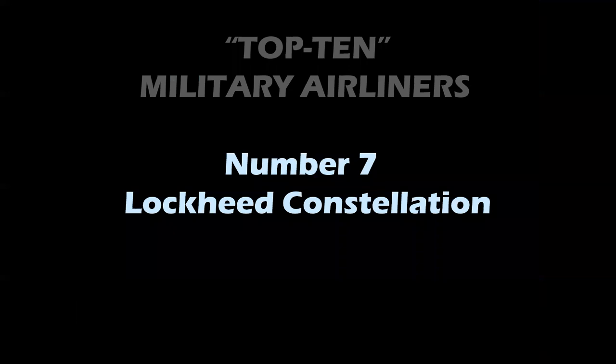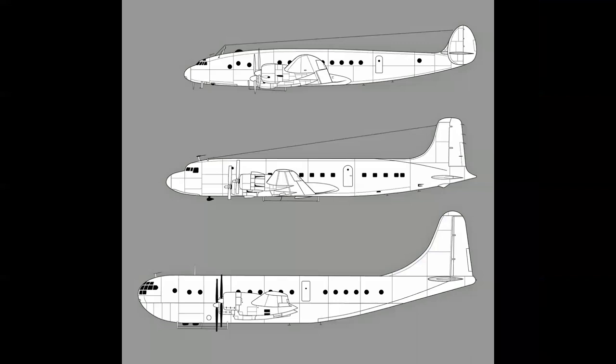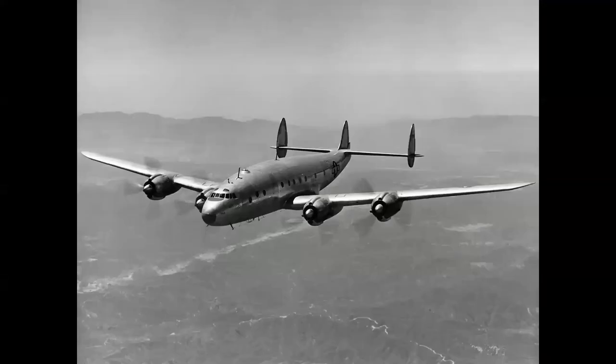Number 7: the Lockheed Constellation. The Connie was the smallest of its generation when it first flew in 1943 — you can see it here with the DC-6 in the middle from Douglas and the Strato Cruiser at bottom. The Connie has an unusual distinction: it was both a civilian airliner and military transport at roughly the same time. Initially begun in 1939, by the time it was ready to fly, World War II had started, so the Model 49 Constellation was adapted into the C-69 military transport. It was the world's most advanced airliner at the time — fully pressurized, with a 300 mph top speed and a 3,000-mile range.